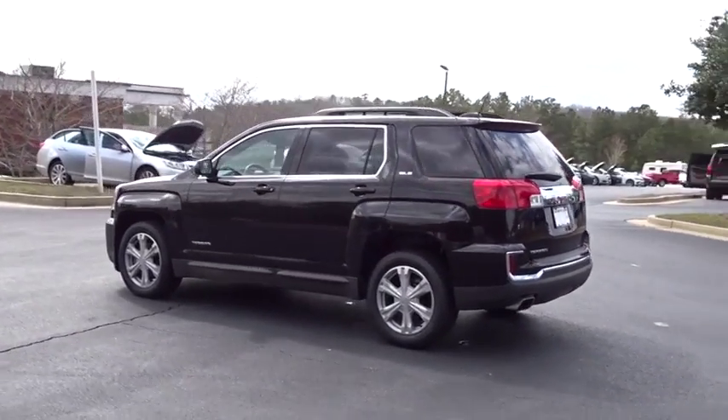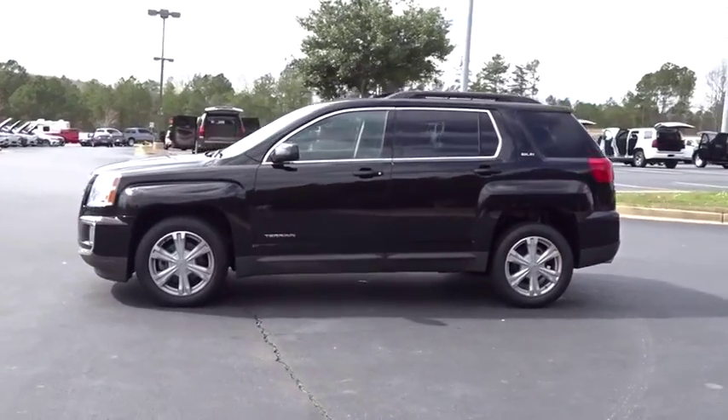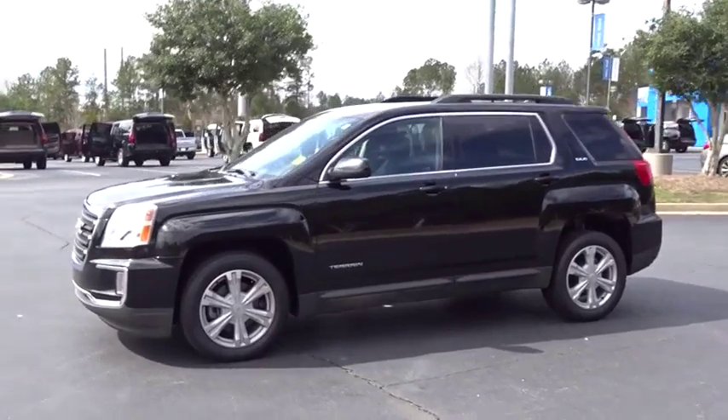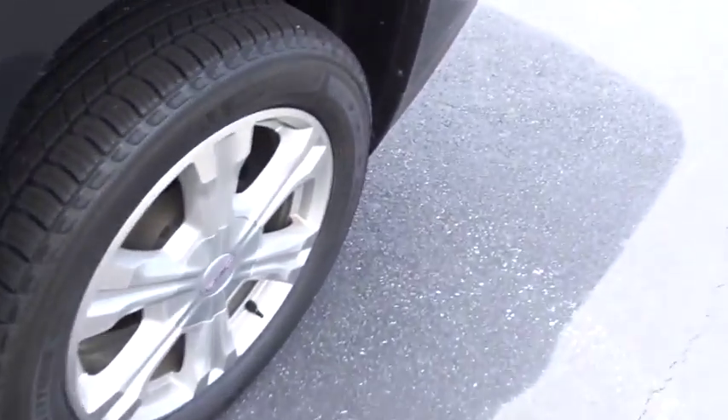This vehicle has less than 25,000 miles. Here are some of this vehicle's great options: backup camera, steering wheel audio control, anti-lock braking system, stability control, traction control, keyless entry, and remote engine start.